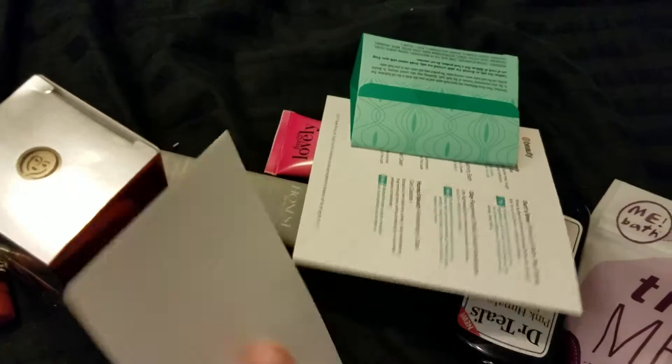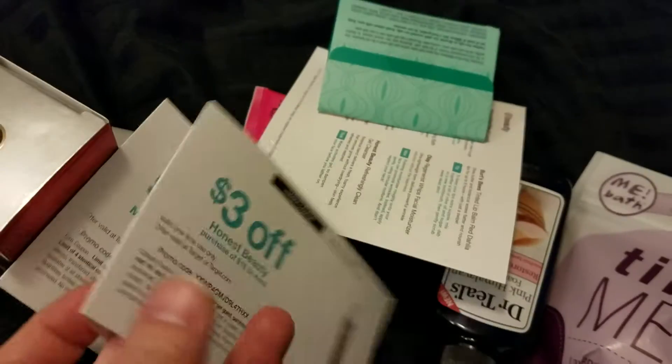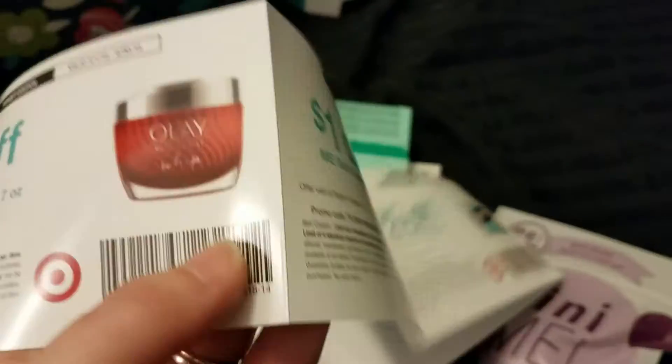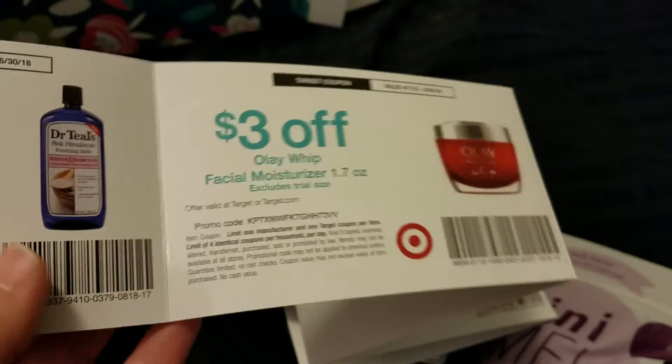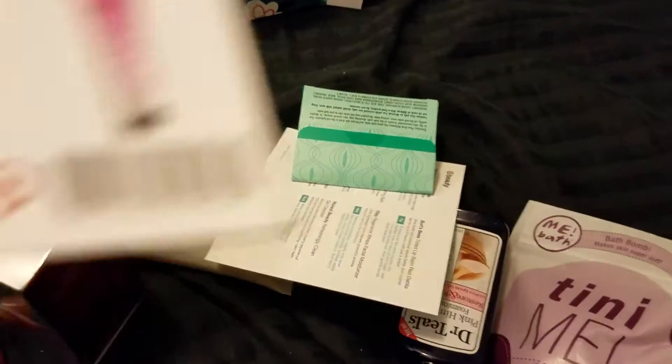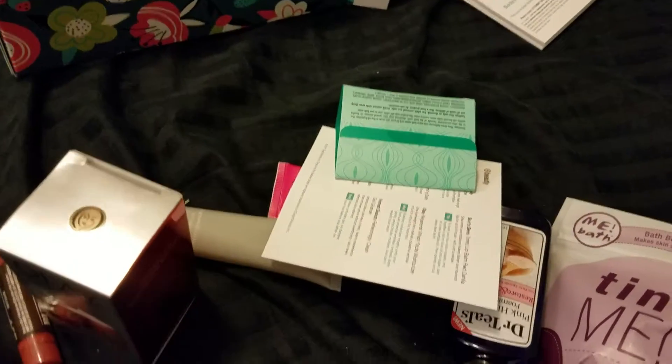Looks like we have some coupons for the products, and these are Target coupons, so if you find manufacturer coupons, you can stack them and get even more of a discount, because Target allows you one Target coupon, one manufacturer coupon, and one Cartwheel offer per item.